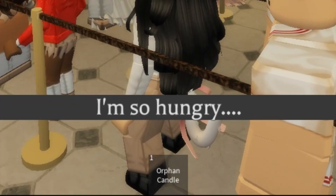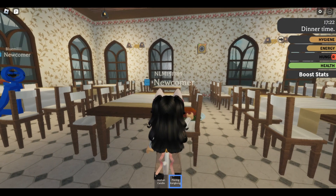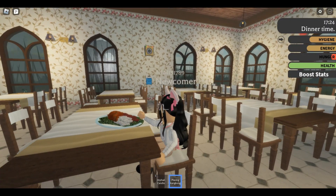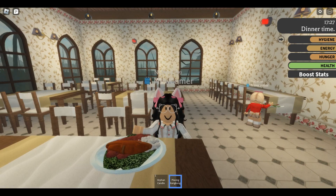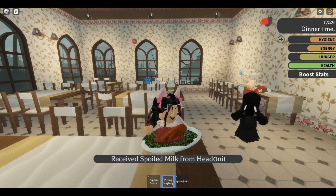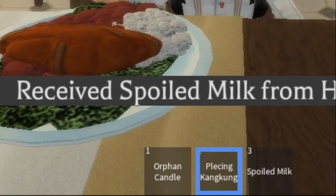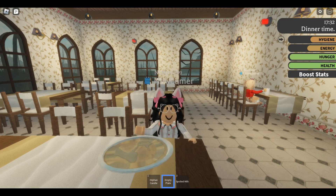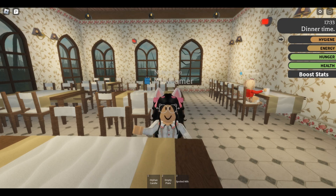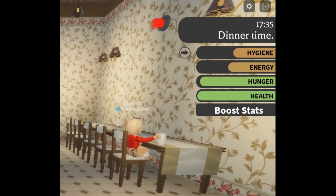I'm in line, I'm so hungry! I got my food and it looks so good — it's so delicious! Thank goodness, I was really starving. I received spoiled milk but I don't think I'm going to drink that. All done eating, thank goodness!